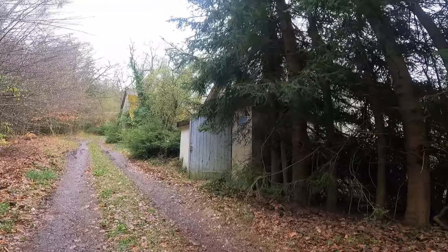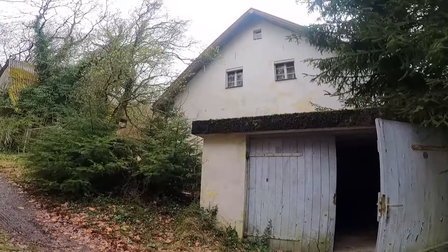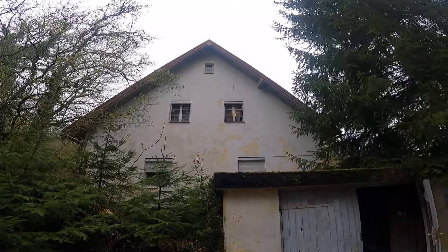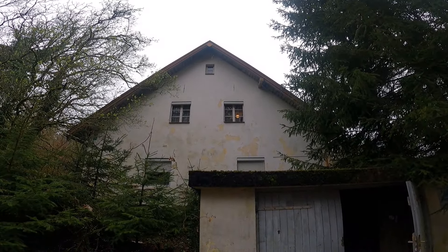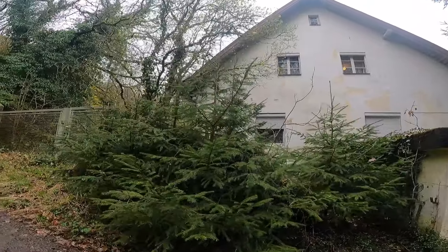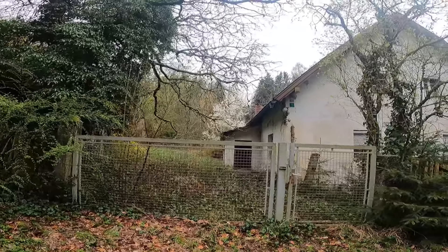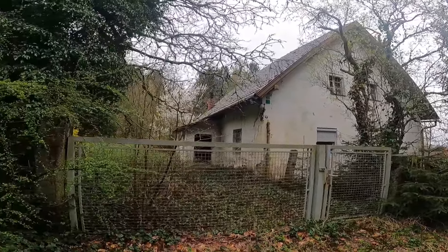Da ist das Haus. Ich zeige euch jetzt einfach mal ganz kurz von außen. Ach du Scheiße – da oben brennt Licht! Das sieht sehr falsch aus, das sieht aus, als würde dort noch jemand leben. Aber ich kann euch garantieren, in dem Haus lebt niemand mehr, schon seit über 10 Jahren. Dann beginnen wir mal mit der Erkundung. Ihr seht, dort steht die Tür einfach sperrangelweit offen. Und so sieht das Haus aus – irgendwie so richtig mysteriös.